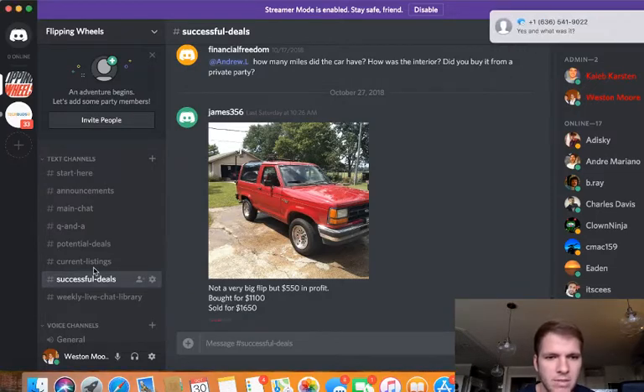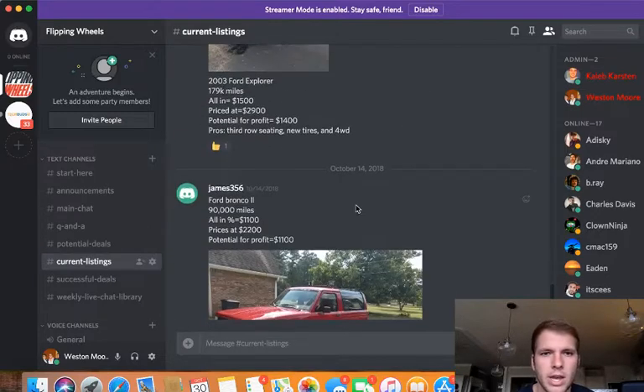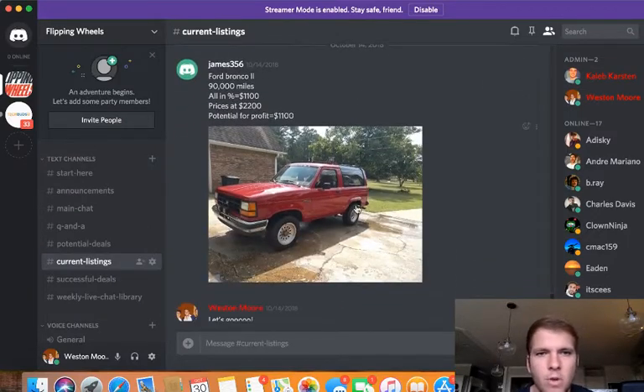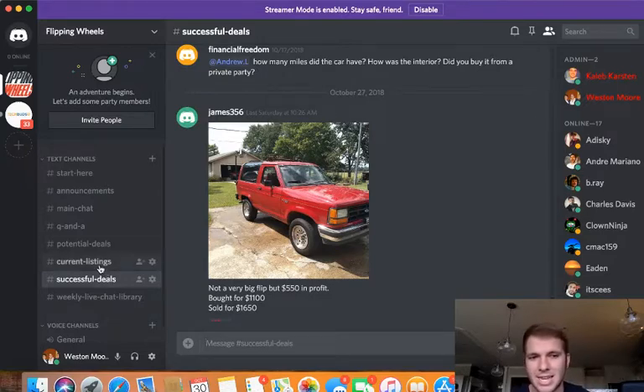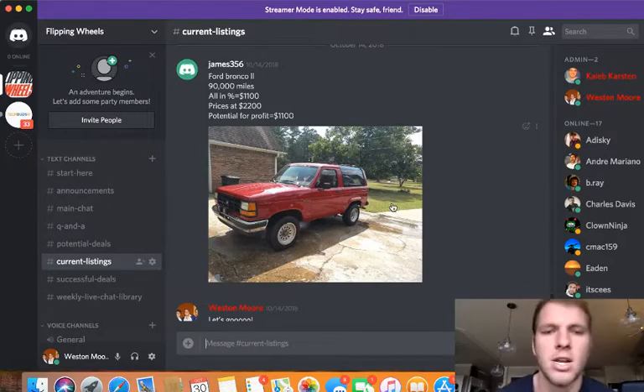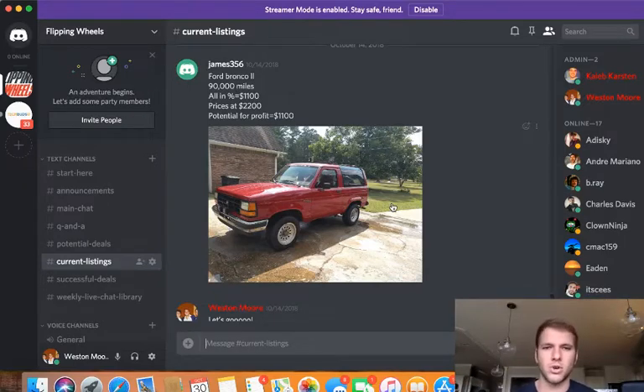Let's check. So it was a Ford Bronco, 90,000 miles, which is extremely low for it. The body's in good shape. He purchased this October 14, 2018, and was able to get it sold last Saturday. I looked it up before I did this video and I think it was six days from when he listed it that he was able to make $550 off just $1,100.